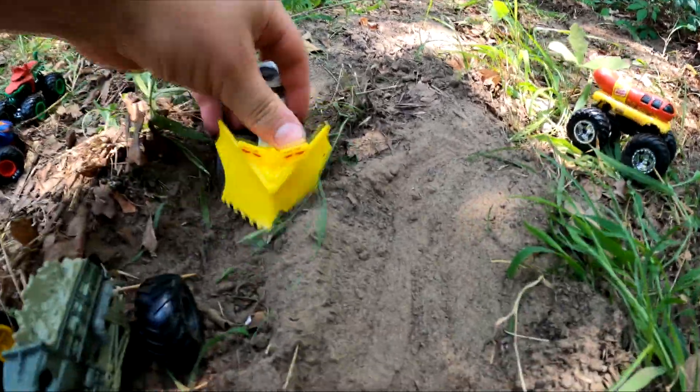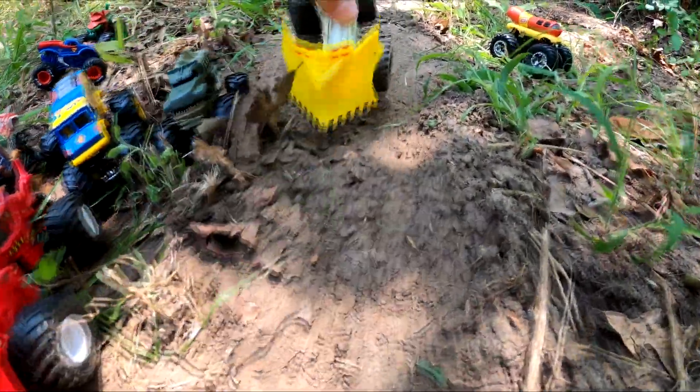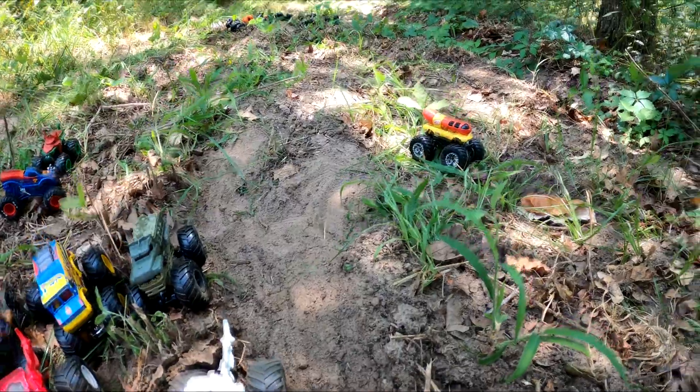And then it's his friend Wedge. Wedge is pushing the dirt too. That's pretty cool.